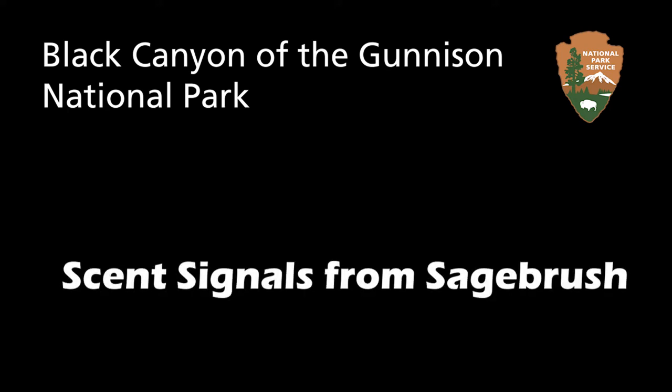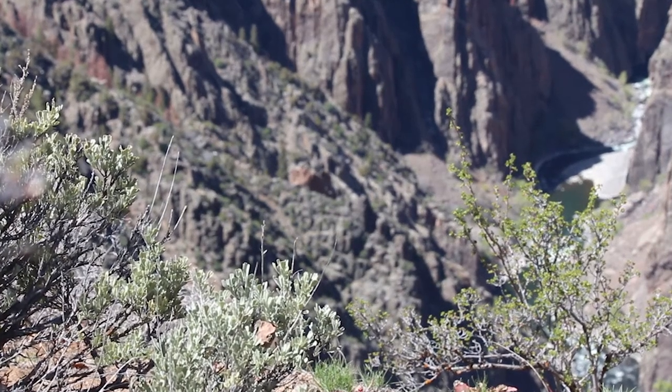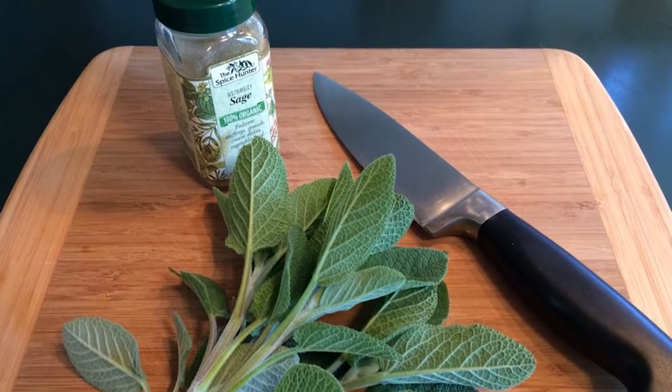Black Canyon of the Gunnison National Park. One of the best things about spring at Black Canyon is the smell of sagebrush. Now this isn't the same sage you have in your spice cabinet — that one is scientifically called Salvia officinalis.